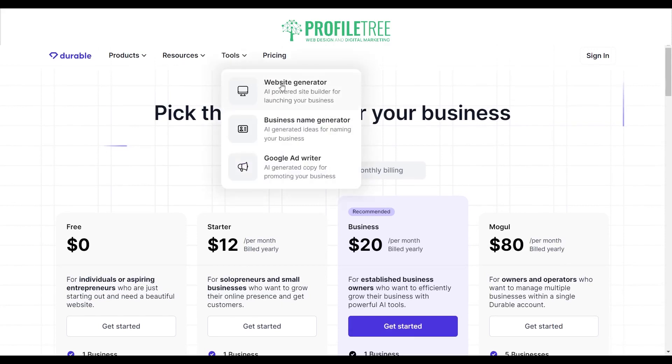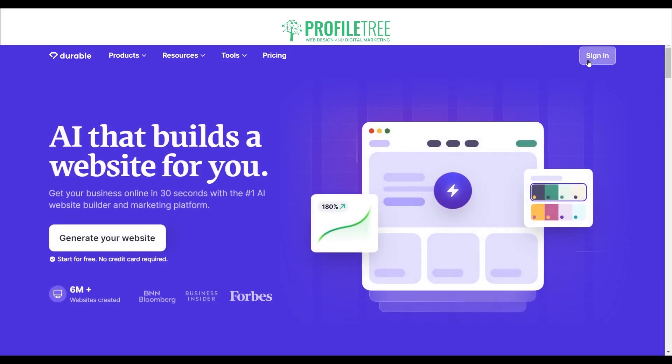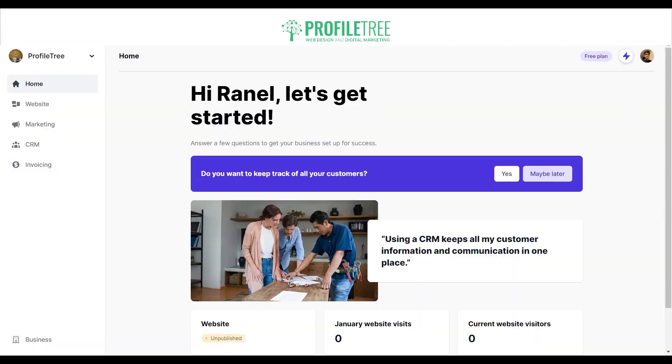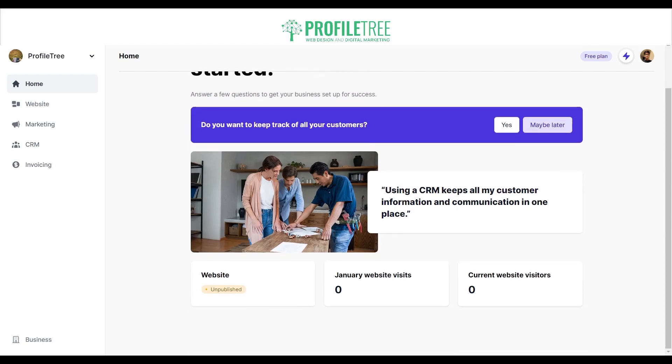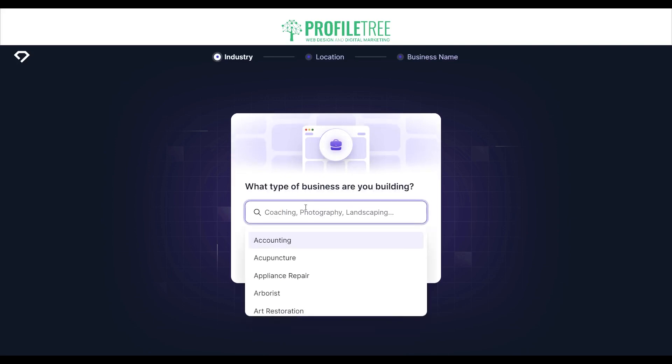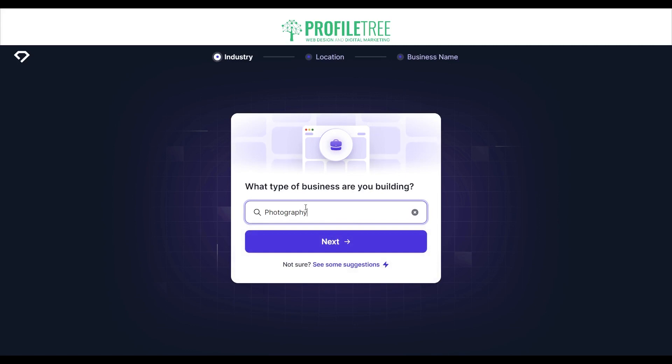Now let's check out the overall website builder. If we click on 'Tools' you can see we can open the website generator, a business name generator, and a Google Ad writer — all AI-based. After signing in — you can sign in with Google or create a Durable account — this is the dashboard of durable.co with everything you need: home, website, marketing, CRM, and invoicing. To build a website, we're at the very first step of the sign-up process. I'd recommend following these steps rather than logging into an existing account.